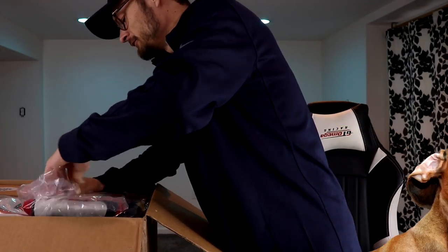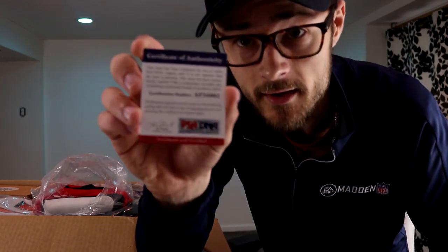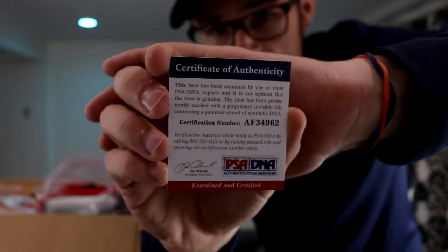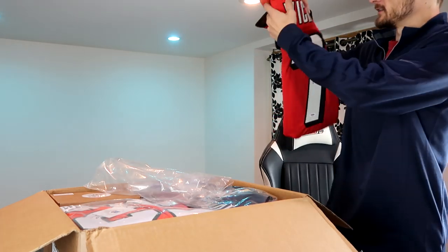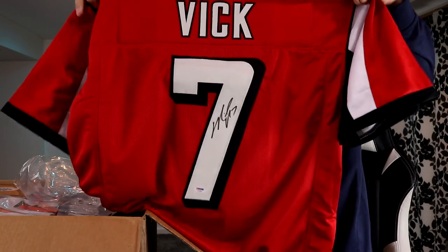On top we have a bunch of jerseys, and number one — is this a Michael Vick Falcons jersey? Obviously as always we got the autograph right there. This is during the not-so-great times for Michael Vick. With every single item you get a certification of authenticity, just so you know the autograph is 100% legit — always good knowing you're getting the real deal, especially if you're paying up. This is pretty dope.